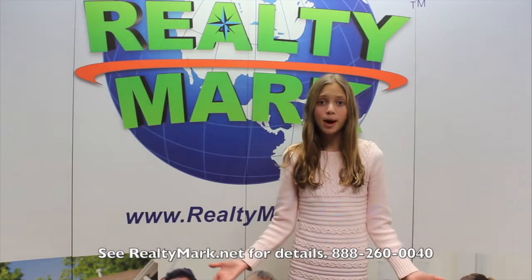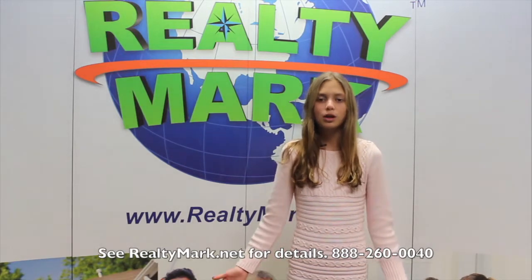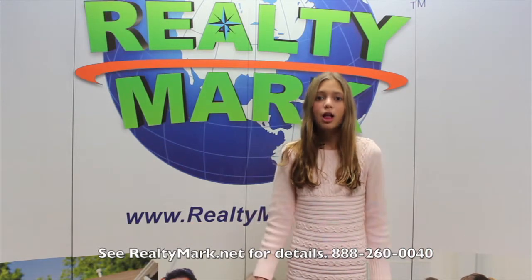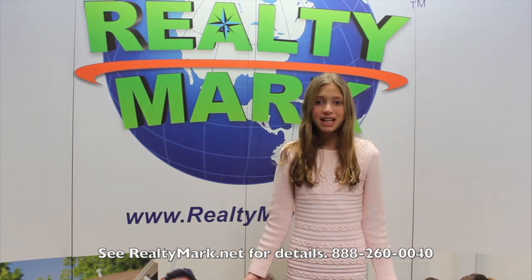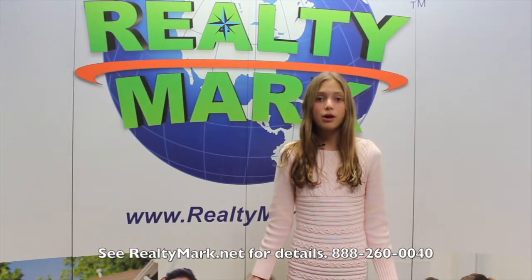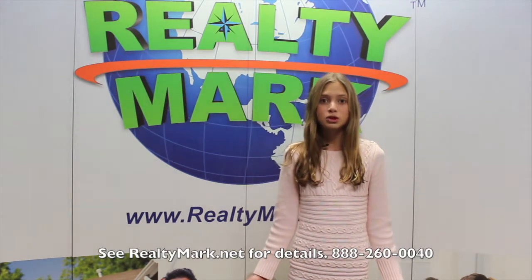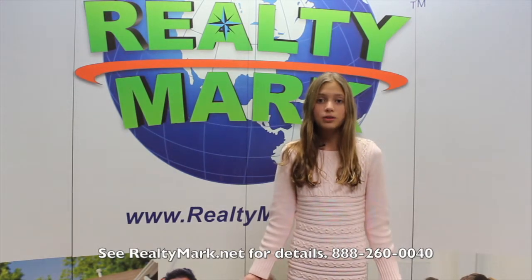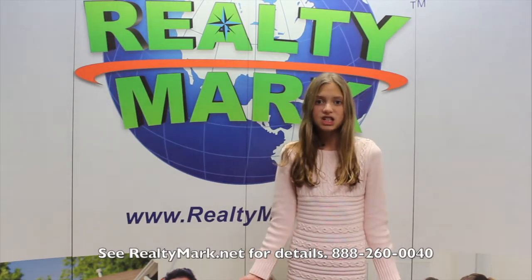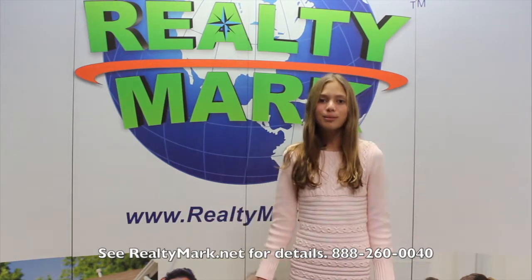Have you ever thought about a career in real estate? RealtyMark will reimburse you the cost of real estate school — you could even be licensed in less than a month. RealtyMark has the highest paid agents out there. They give you all the tools you need and even train you. They even take agents that perform 12 or more transactions a year on a 7 or 8 night cruise — and the agent gets to bring a friend too. Call the number below.